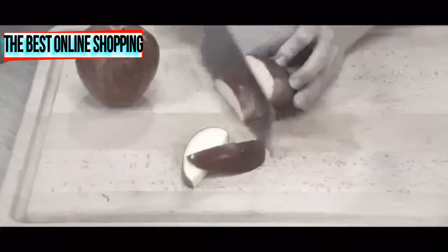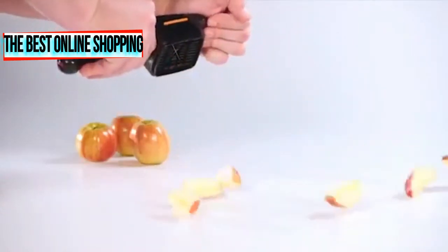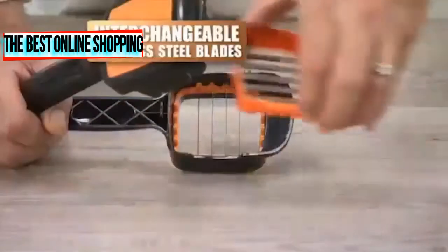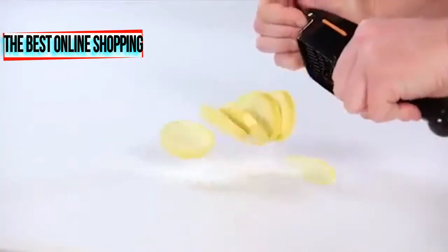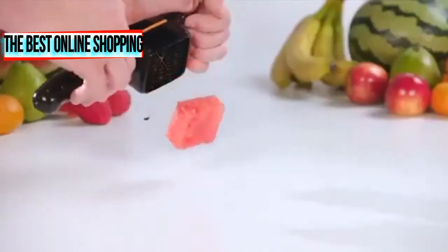Why slice a single apple wedge when you can wedge it all in one snap? Nicer Dicer Quick comes with razor-sharp interchangeable stainless steel blades you need to make all the cuts you want, and all incredibly quick.